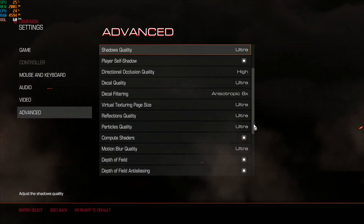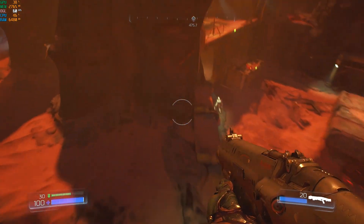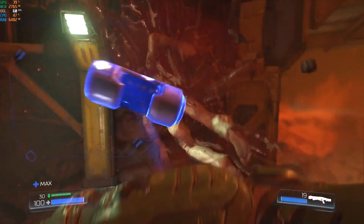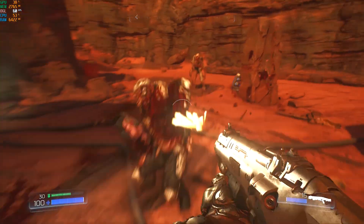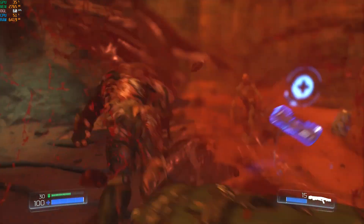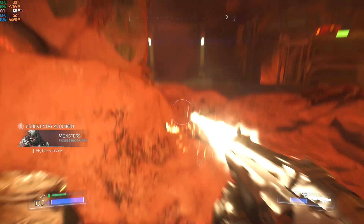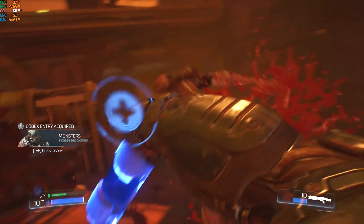DOOM, ultra graphics settings. This game runs basically without breaking a sweat — solid 60 frames per second, CPU usage about 50 to 60 percent, GPU usage between 30 and 40 percent. Smooth 60 frames per second all the way.